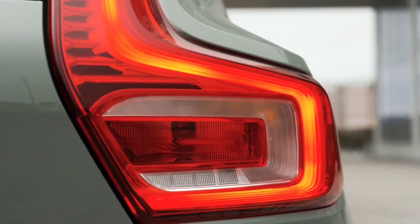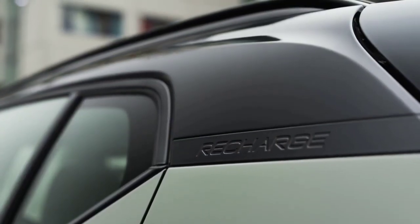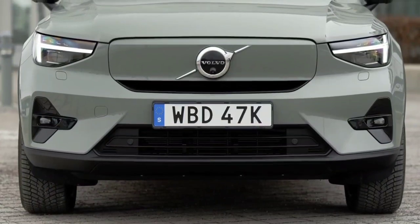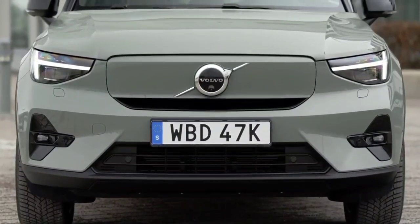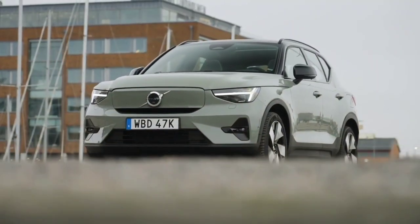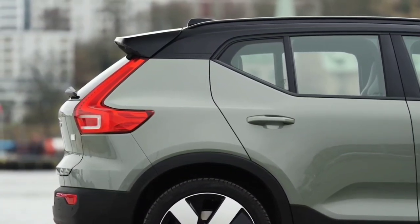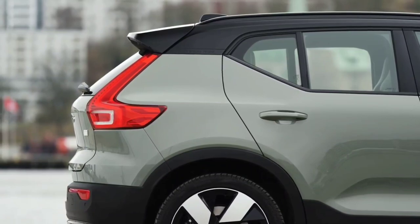The motor mounted on the rear axle develops 249 hp, and the one on the front 159 hp, where before they developed 203 hp each. The 82 kWh battery also equips this version. If the XC40 Recharge Twin Motor AWD has a range of 500 km — plus 62 km — the C40 Recharge Twin Motor AWD can travel up to 507 km on a single charge, an extra 56 km.